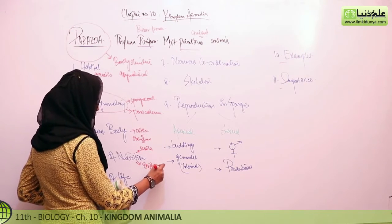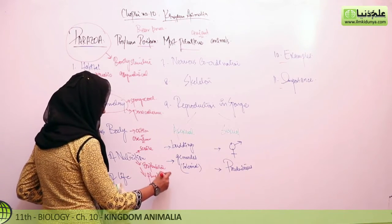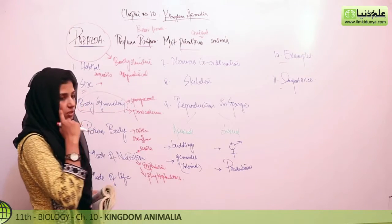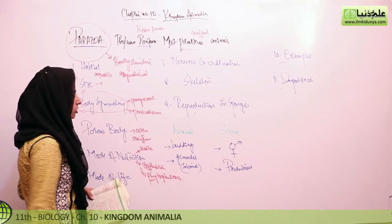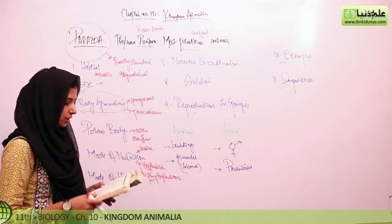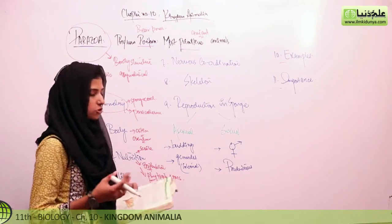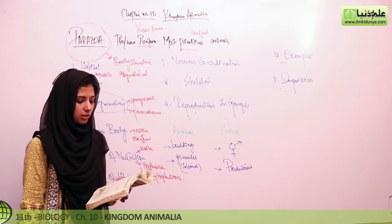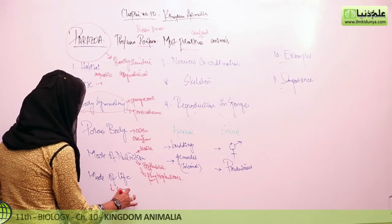Their food consists of zooplankton, phytoplankton — very small animals and very small plants present in the water. Regarding mode of life, most importantly, sponges are sessile in nature and do not show movement. However, their larvae are free-swimming and are able to move.